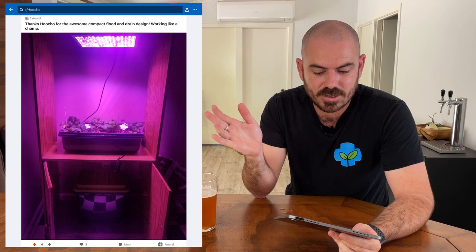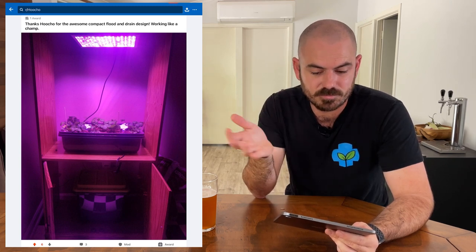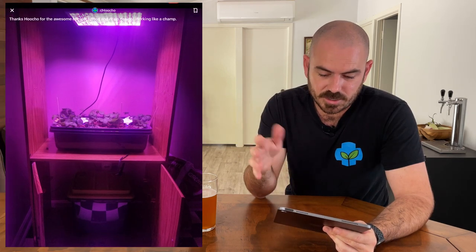Here is an alternative design for the stealth wardrobe compact flood-and-drain combination. He's just got an old TV unit and created himself a compact flood-and-drain hydroponic system, utilizing the materials he had available — that's fantastic.